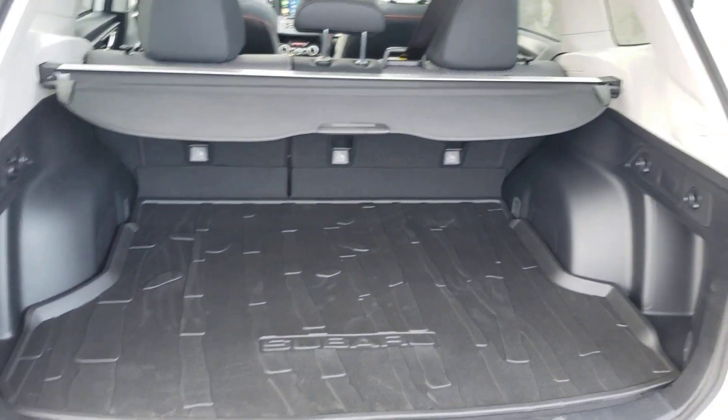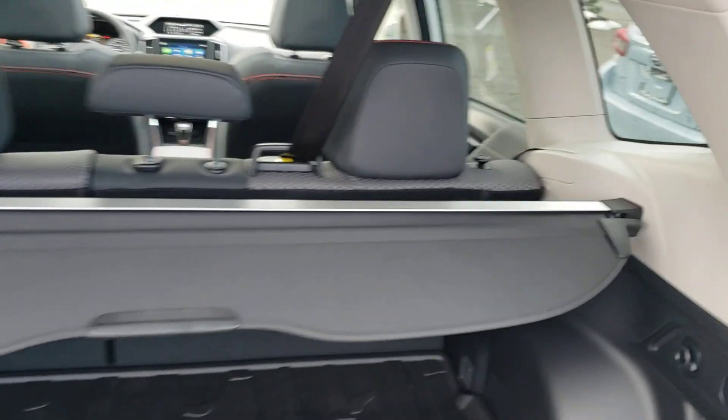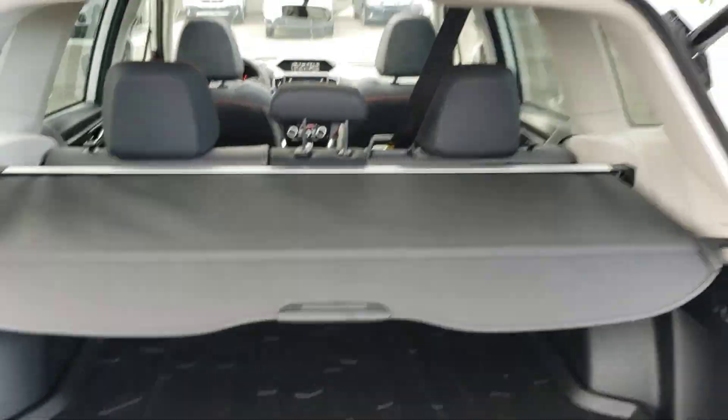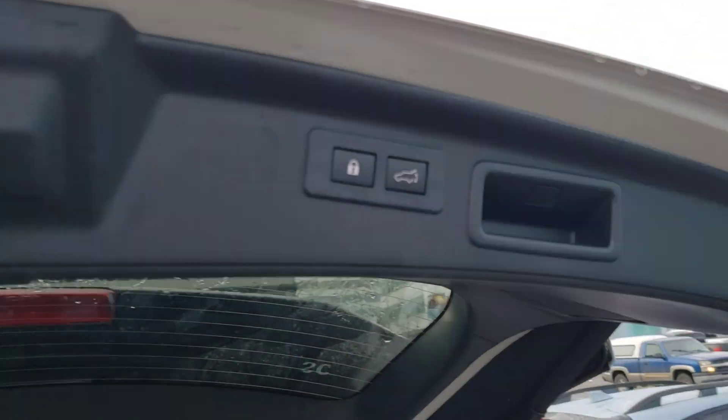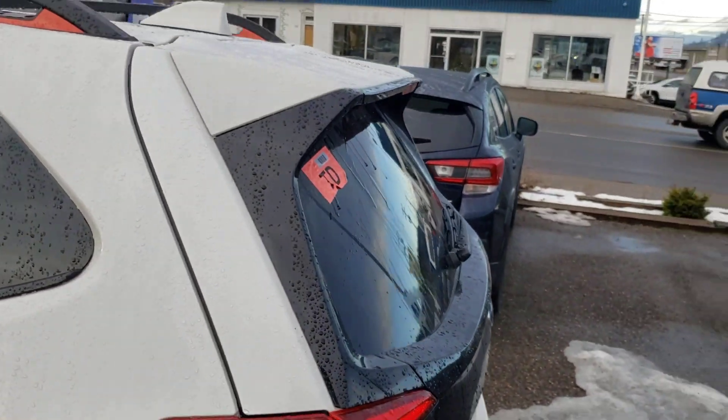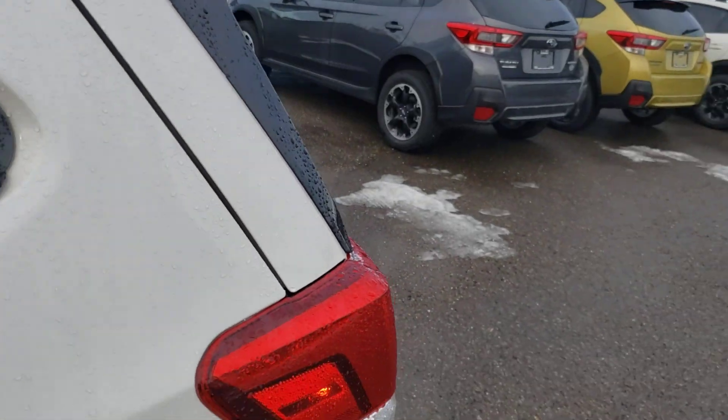On the back of the Forester there's a ton of storage — kind of what they're known for. Nice big boxy opening, privacy cover standard that hides everything from the top of the seats down, and a cargo tray standard as well to protect the carpet. You can also lock everything, and if you do use that power gate by hand you won't wreck anything — a nice change on the updated model.